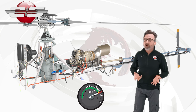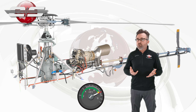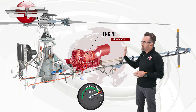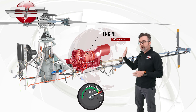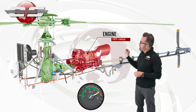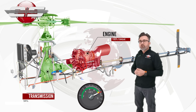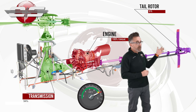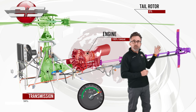For an example, let's use the AS350B2 because it has nice round numbers. If we're pulling 100% torque, the engine is putting out 100% torque and we're in a hover. 94% of that torque is going to the transmission, and 6% is going to the tail rotor.